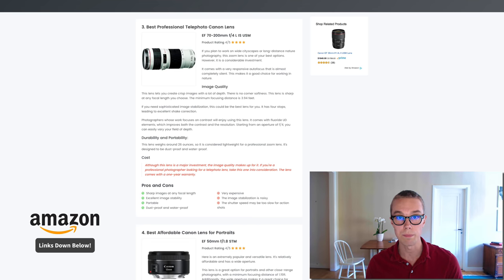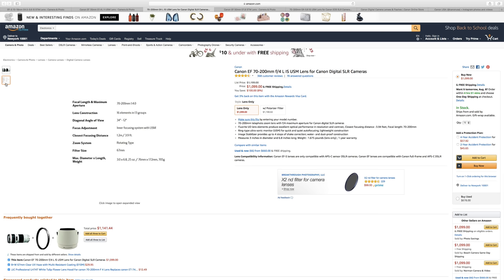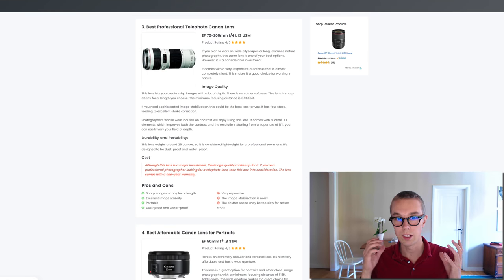Number three, the best telephoto Canon lens: the EF 70-200mm. This one goes for about $1,100 on Amazon Prime and is rated 4.5 out of 5 by about 400 reviewers. You get crisp, awesome photos at any focal length, excellent image stability, and it is portable, dustproof, and waterproof. The only downsides are that it is quite expensive and the shutter speed can be a little too slow for action shots.